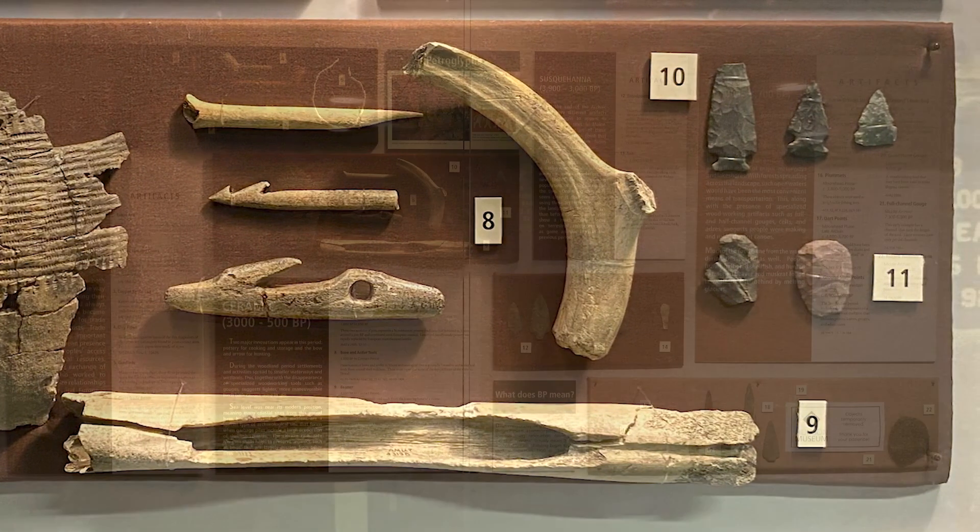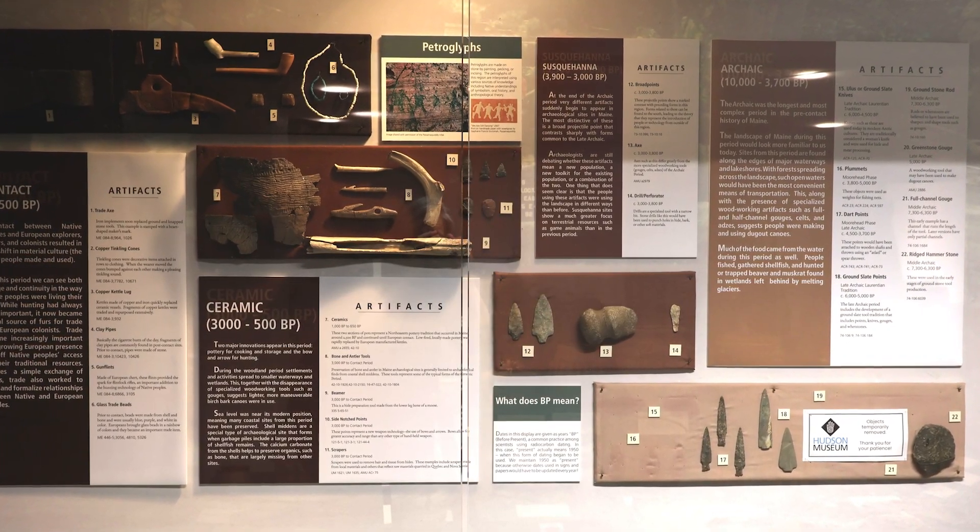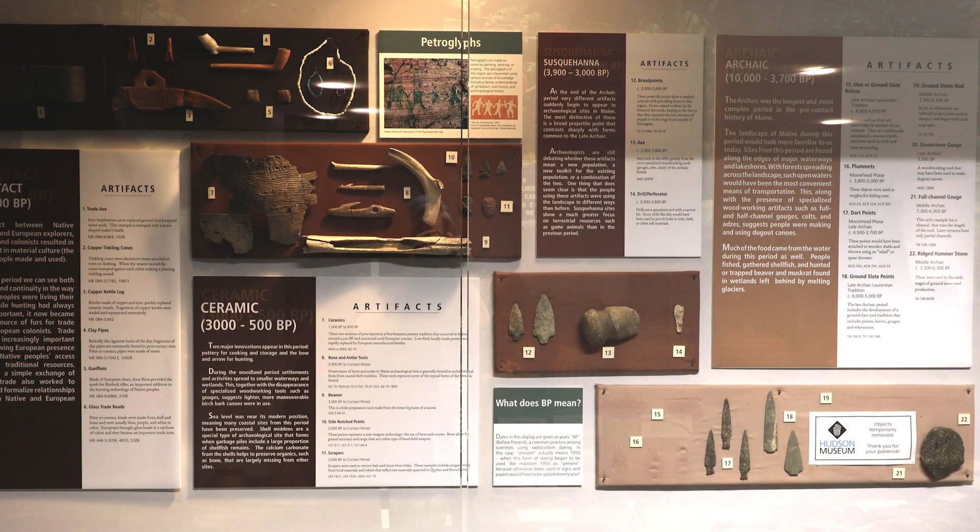To learn more about Maine's coastal shell middens, visit the Hudson Museum webpage or click the link below this video to see an exclusive online exhibit.